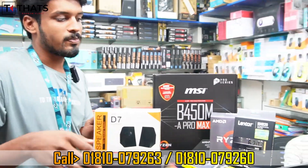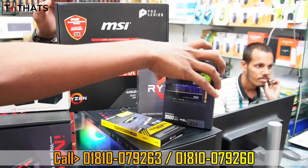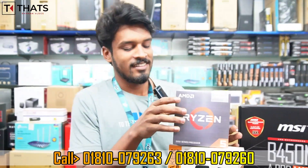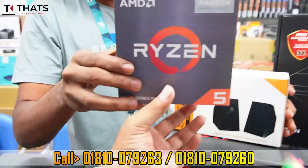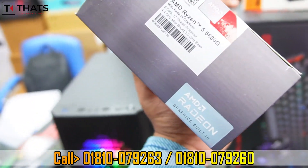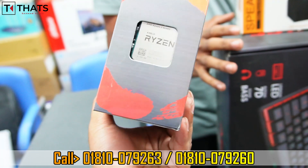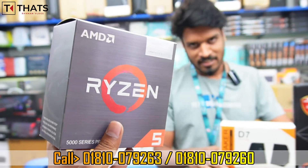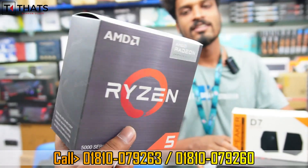The Ryzen 5 G processor is very popular and comes with all the necessary components. It is a very good processor with a replacement warranty and is a 100% genuine product.